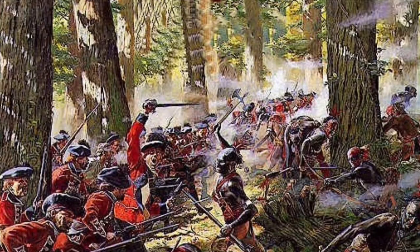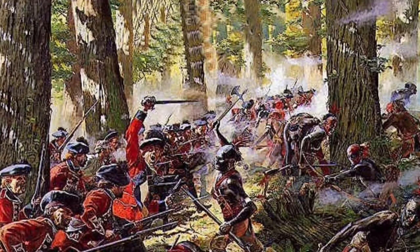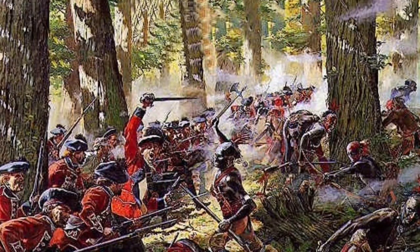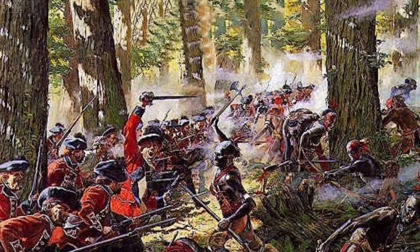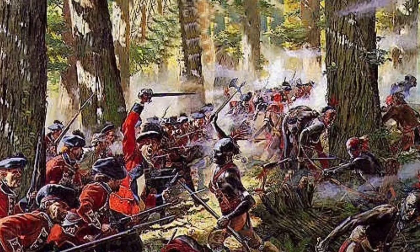The French and Indian War started in 1756 and ended in 1763. The war started because of France's expansion into the Ohio River Valley. According to Britain, France repeatedly tried to expand into British territory, especially Virginia.